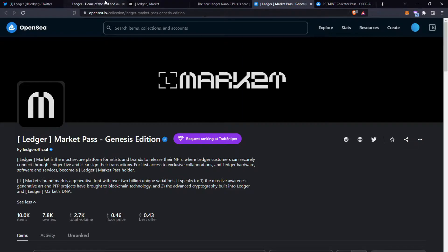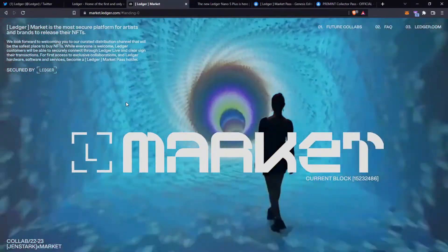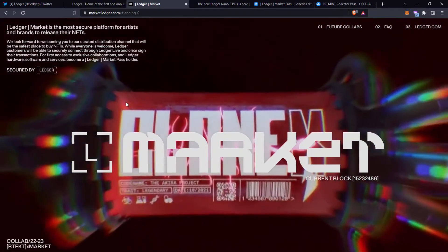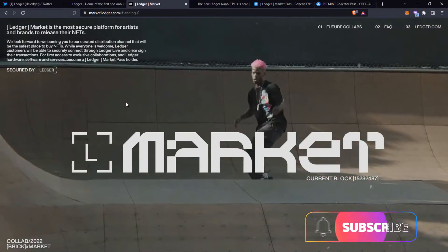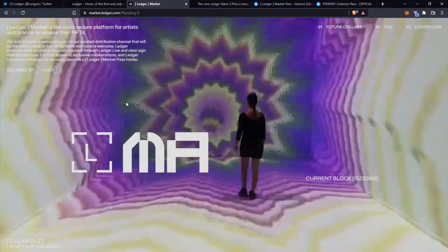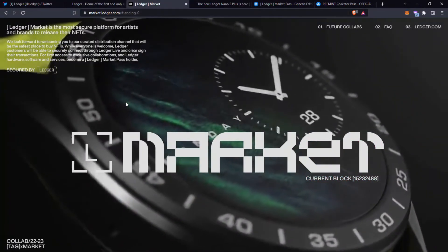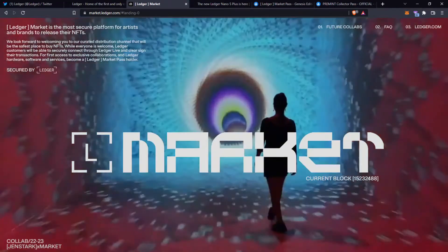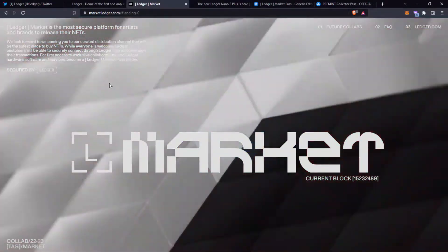Let's head over to their website to find out more. Ledger Market is the most secure platform for artists and brands to release their NFTs. They look forward to welcoming you to their curated distribution channel that will be the safest place to buy NFTs. While everyone is welcome, Ledger customers will be able to securely connect through Ledger Live and clear sign their transactions for first access to exclusive collaborations, and Ledger hardware, software and services — all by becoming a Ledger Market Pass holder.